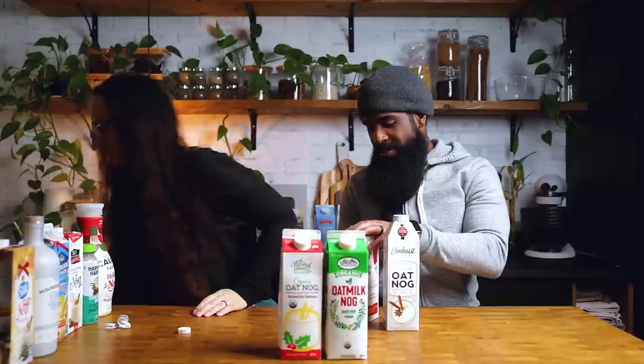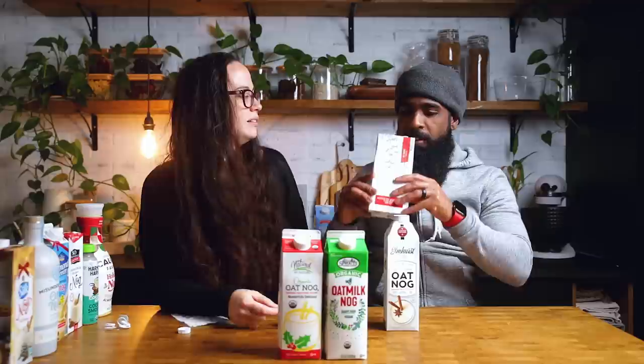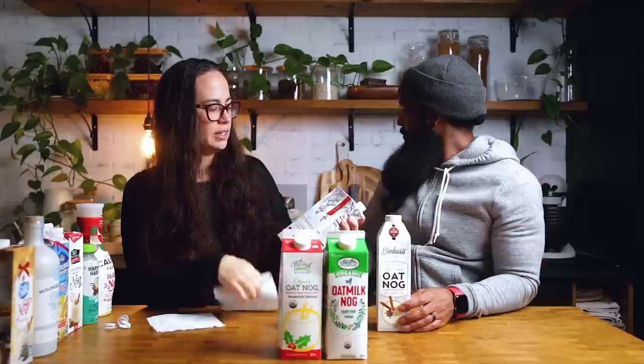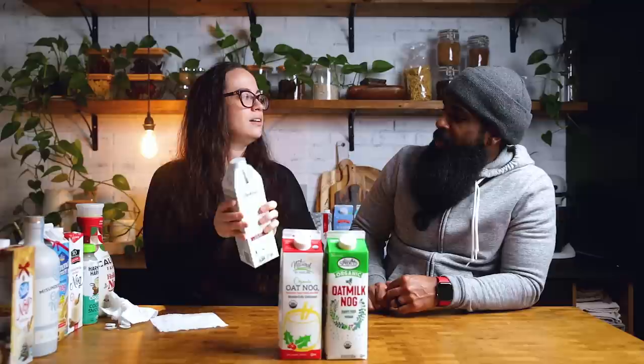It's thick and has some flavor, but it's way too light. I don't know that I like this one at all. It's not horrible — it's edible — but I think it's better than the almond ones. I don't like the almond ones at all, so I'll leave it there.